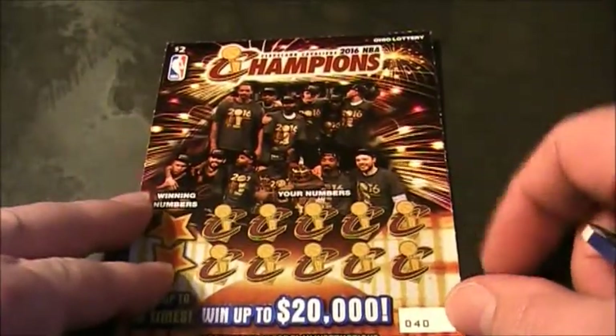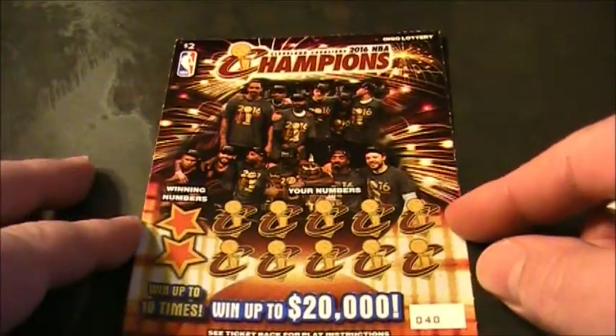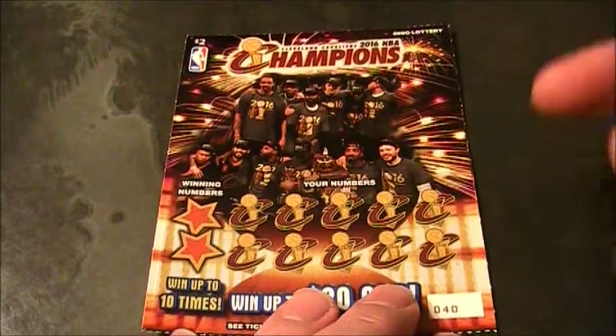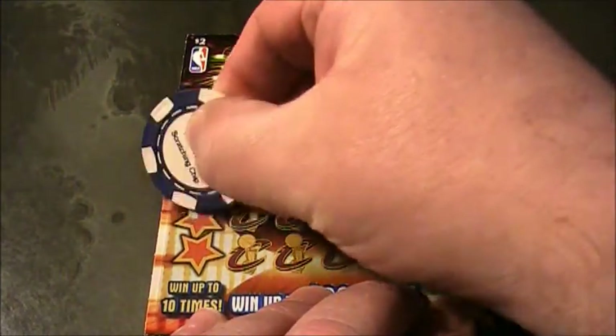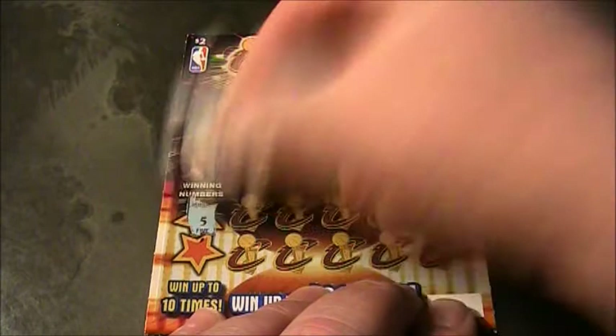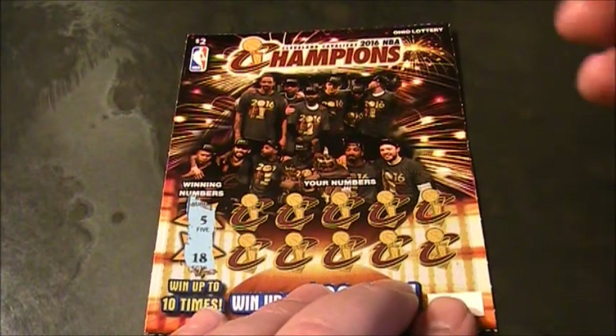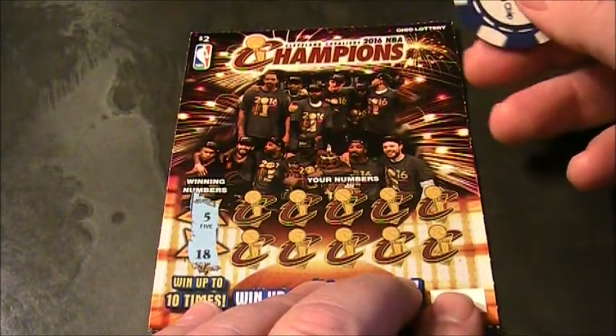Let's see what we got on this Cleveland Cavaliers ticket here. Let's see what the winning numbers are. The winning numbers are 5, 5, 18, 5, and 18. Alright, here we go.